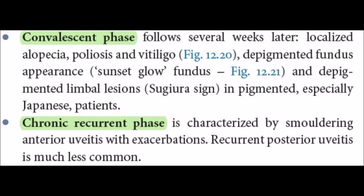The convalescent phase follows several weeks later. Features include localized alopecia, poliosis, and vitiligo. There is a depigmented fundus appearance, also called the sunset glow fundus. Depigmented limbal lesions and the Sugiura sign are also seen, particularly in Japanese patients.